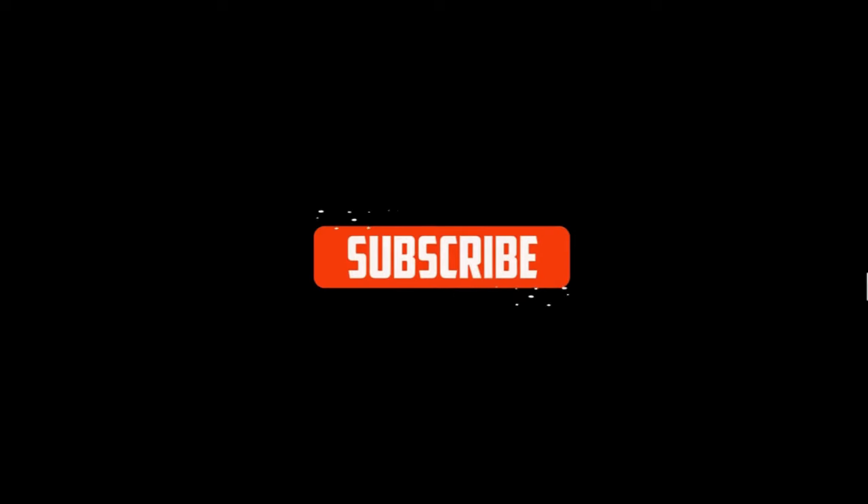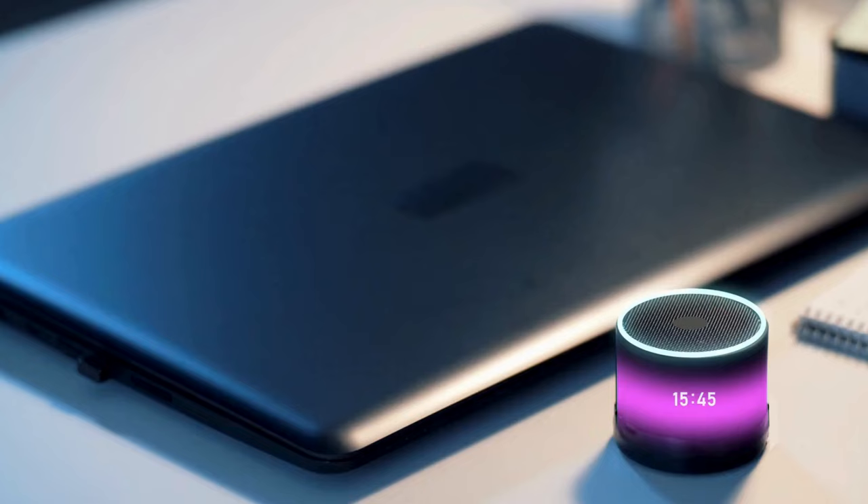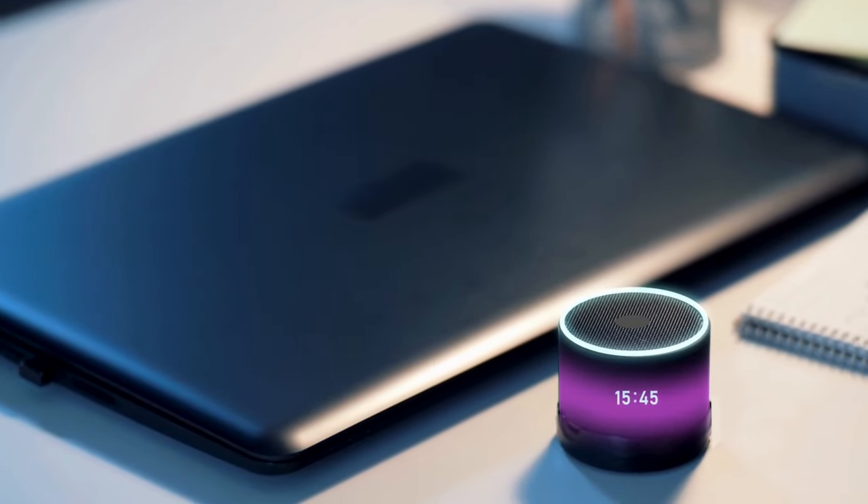And don't forget to hit that subscribe button to stay updated on all things audio. Until next time, may your tunes be crisp, your bass be booming, and your adventures be filled with music. Cheers!